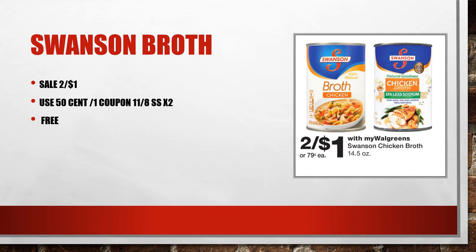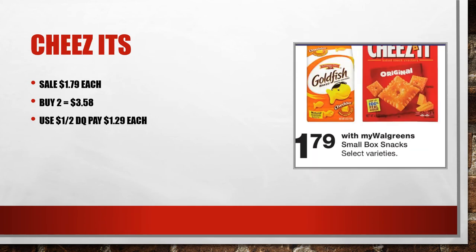Swanson's next week is a repeat — on sale two for a dollar. There are 50-cent coupons in the 11/8 SmartSource, so if you use two of those it makes these absolutely free — you're just going to pay taxes only.